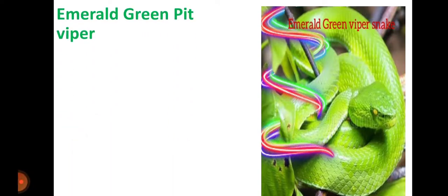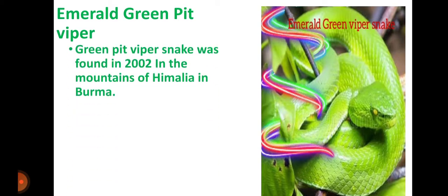The first snake I will share with you information about is the Pit Viper. Green Pit Viper Snake was found in 2002 in the mountains of Himalaya in Burma.